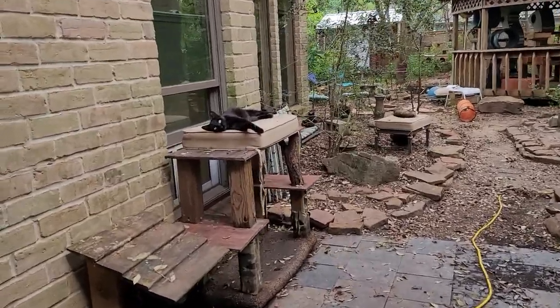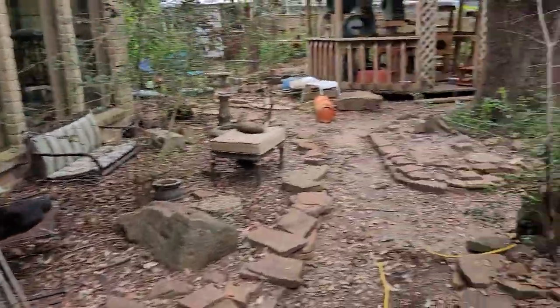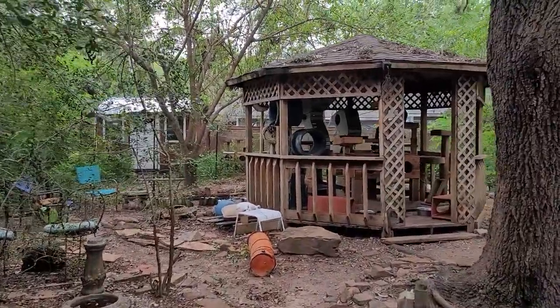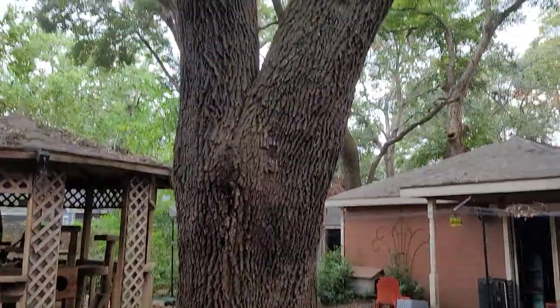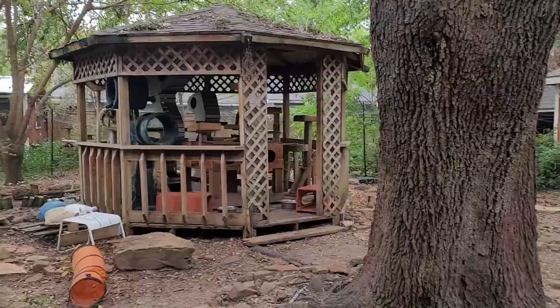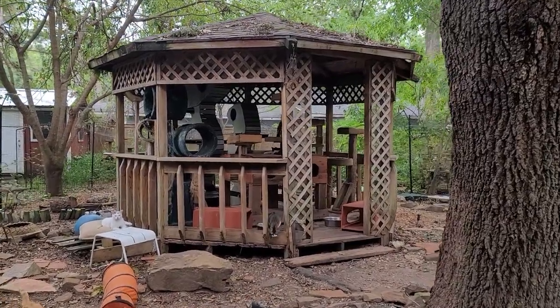Now we're moving outside into the main enclosure. You can say hi to 3D taking a nap there. Our main enclosure is attached to the house and everybody that has access to the main area of the house has access to this enclosure. There's a giant oak tree that they can climb and a gazebo that they can hang out in.